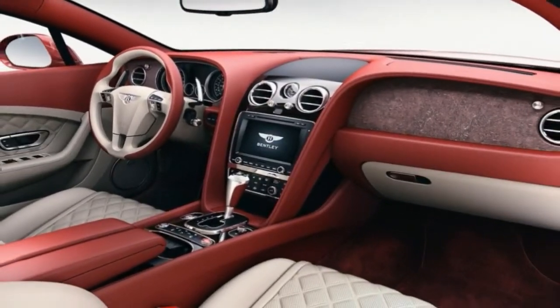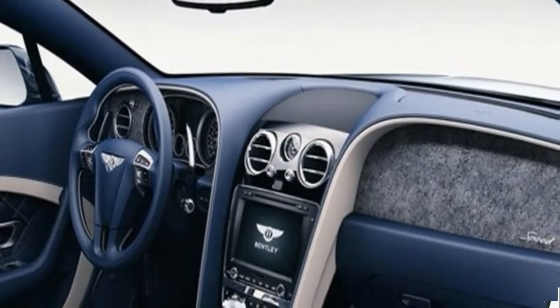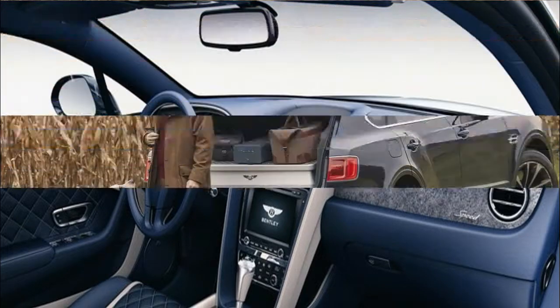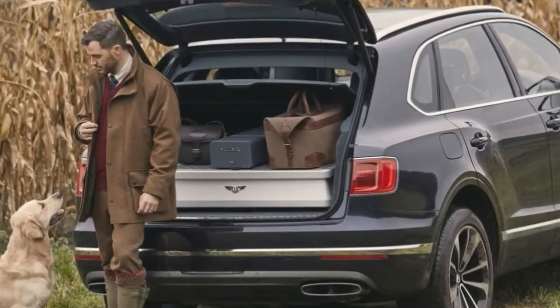Once the tree is cut, it undergoes a natural smoking process. This takes several weeks and adds a deep brown color to complement the existing red hue. It is then sent the 4,500 miles back to Bentley's factory in Crewe, England, where it is inspected in the wood shop.